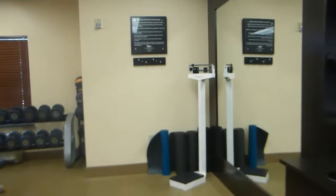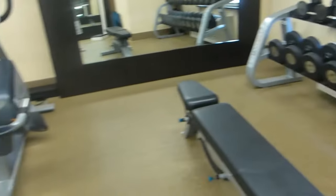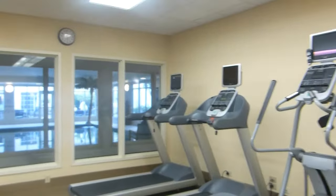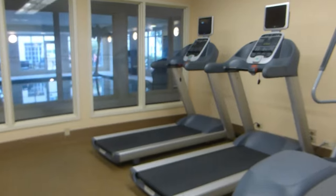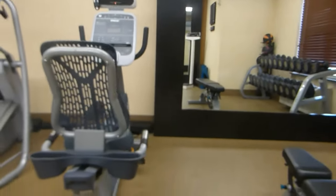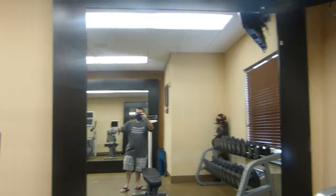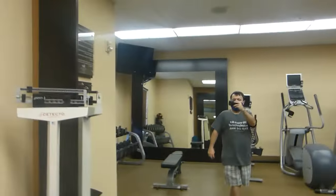In the fitness center here you've got a scale, some dumbbells, medicine balls, all sorts of cool machines. You've got two treadmills, an elliptical, and a bicycle, and a TV. Look in the mirror — who do you see? Okay, let's go check out the pool here.